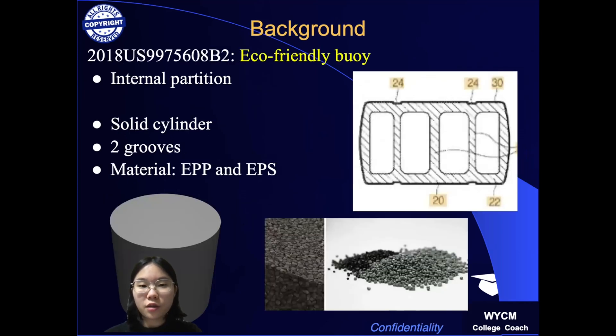The first patent I use for the background is an eco-friendly buoy in a solid cylindrical shape with a protective layer and foam. This patent has an internal partition for protection, as my patent does. However, this patent has only two grooves to be bound by rope, while my patent has four additional ones for convenience. In addition, when this patent is manufactured from expanded polypropylene and expanded styrene, my patent uses polycarbonate of greater strength for the internal structure.